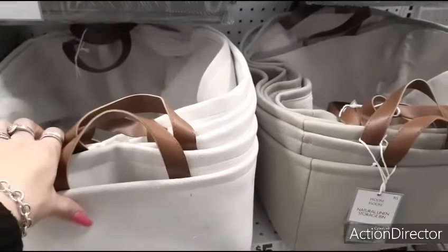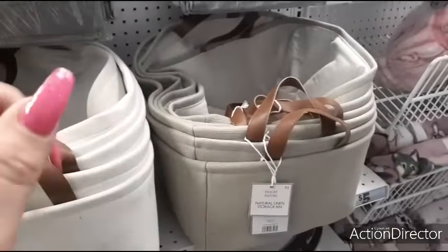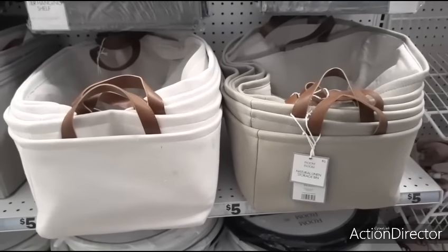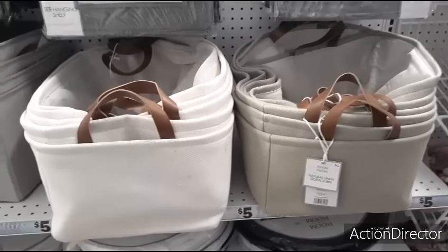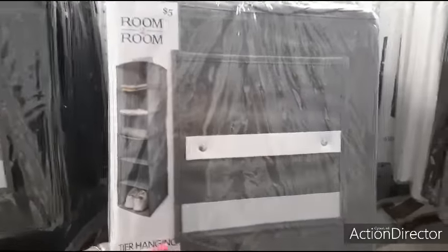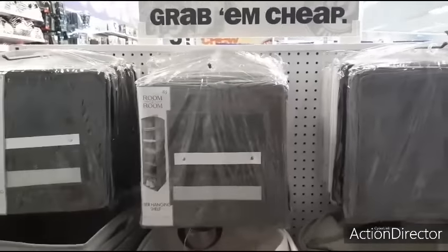They also have this six-tier hanging shelf for five dollars - they have it in gray, black, and white. So I wanted to show you guys those.